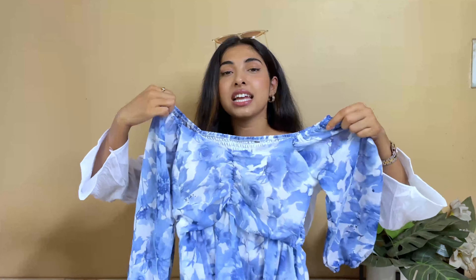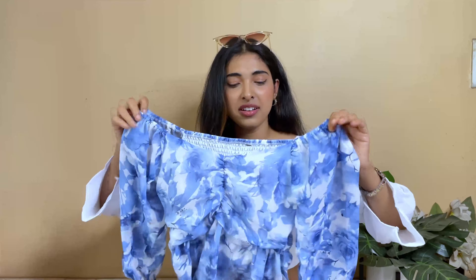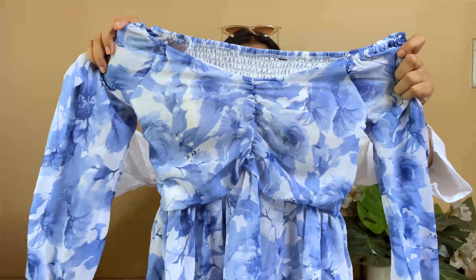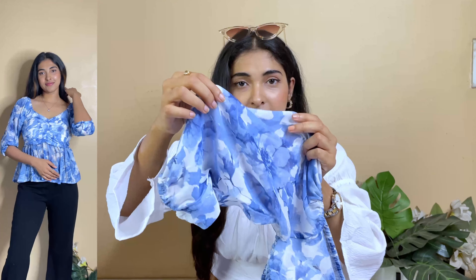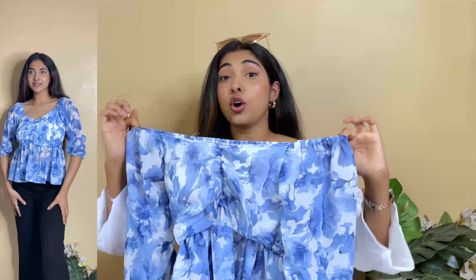And literally for summers, it's just perfect. Look at this beautiful print — it is blue with white. There is a sweetheart neckline and soft padding as well. This is a polyester to georgette sort of material — very soft. You will get elastic here. You can wear it on shoulder or off shoulder. It looks good with white leg jeans, white color pants, or denim blue.